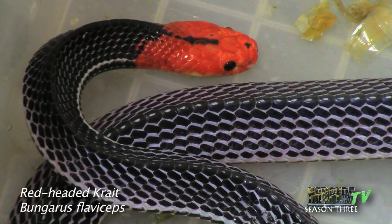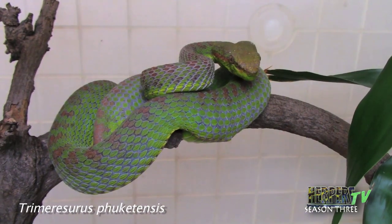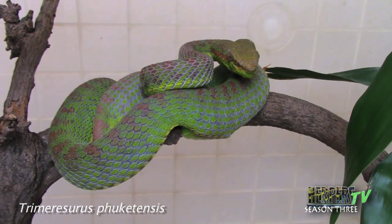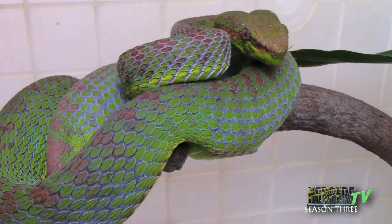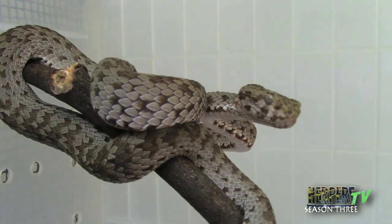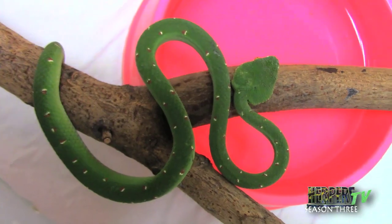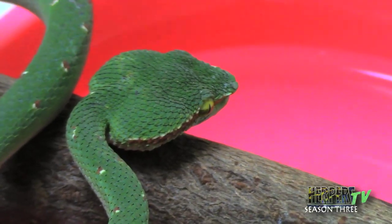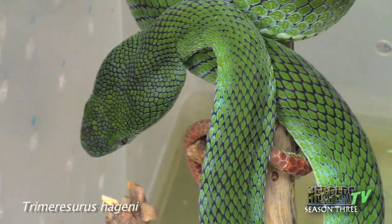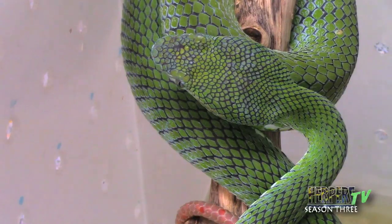Dr. Chanholm then led us into a room of what she rightfully called very special species. Some of these vipers are only recently discovered but are being bred at the farm to ensure antivenom coverage for all species in Thailand. Because antivenom is not only species-specific, it can also be locality-specific, as in the case of king cobras. By having the largest and most diverse collection of native venomous snakes in the country, the institute ensures that even if someone is bitten by one of these rare snakes, the proper antivenom is on hand. Breeding these snakes also dramatically reduces the number taken from the wild, including this one — one of the only viper species that lays eggs.